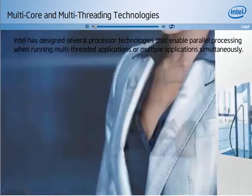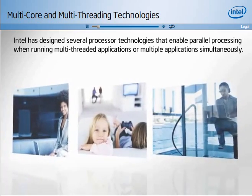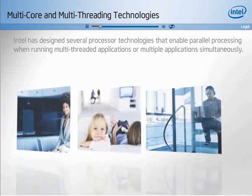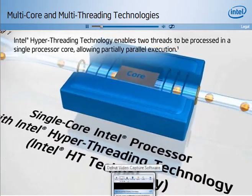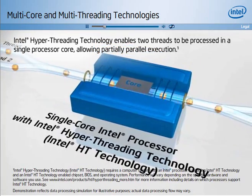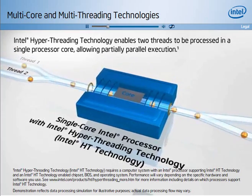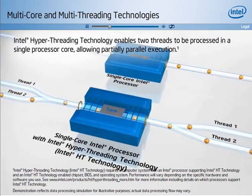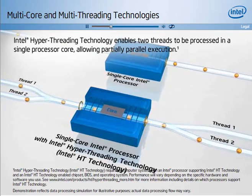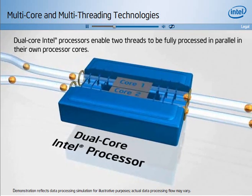Intel has designed several processor technologies that enable parallel processing when running multi-threaded applications or multiple applications simultaneously. The first, Intel hyper-threading technology, enables two threads to be processed in a single processor core, allowing partially parallel execution, whereas traditional single-threaded processors could only process one thread at a time.